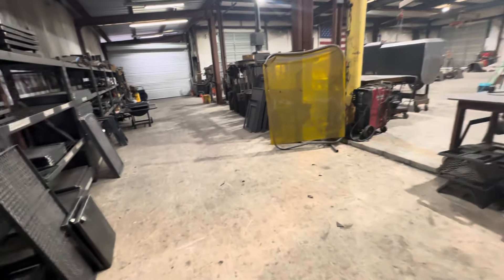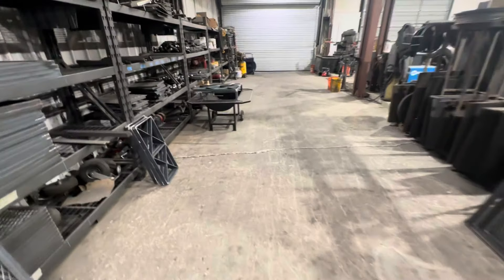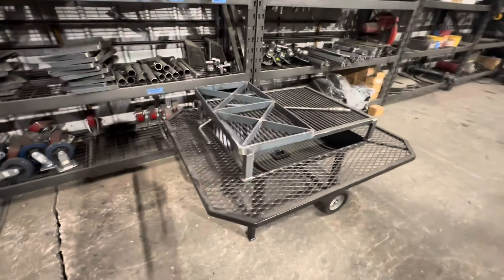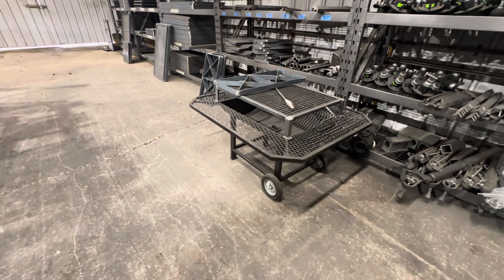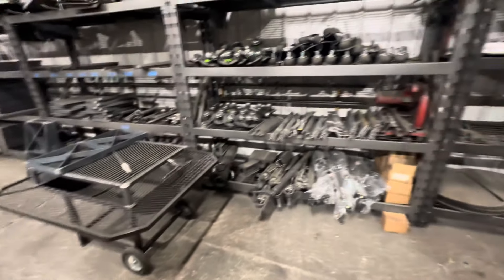They've got a fire pit right here — looks like it's got a burner on top somewhere, but the grate on top is a round bar grate and it does ship with that. Nice fire pit — you can cook on it. Round bar grate, slick.